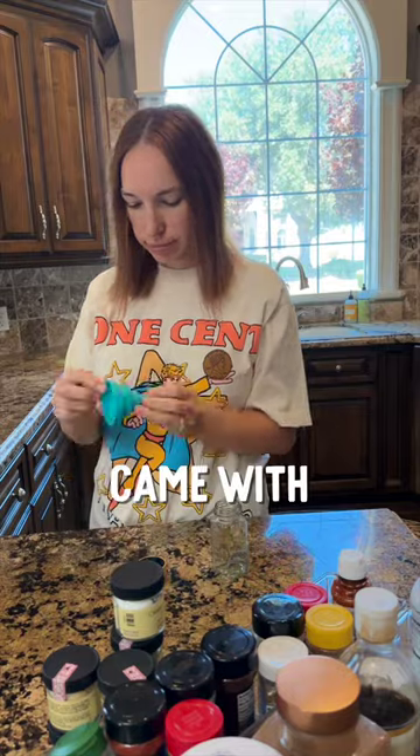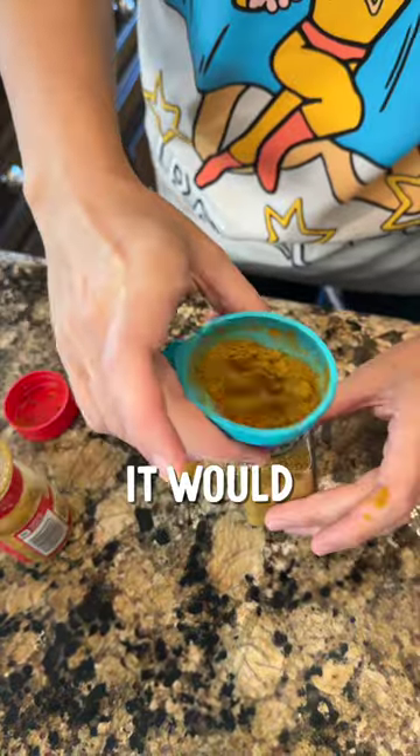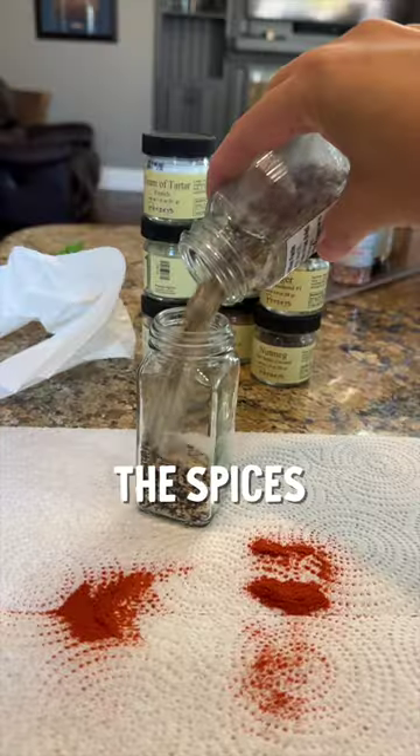The jars that I ordered came with a little funnel. I'm going to try that first. The funnel wasn't as easy as I thought it would be, so I'm going to try and shake the spices out.